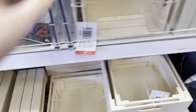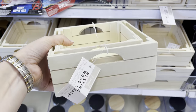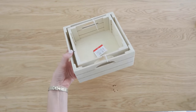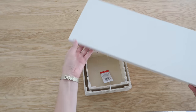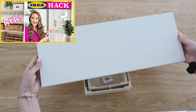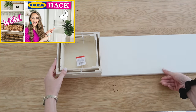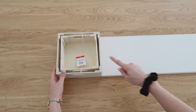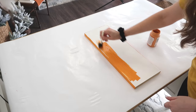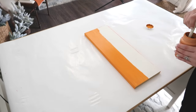Anything wood that I find just grabs my attention for two reasons: one, because they're sturdy, and two, because they're so customizable. These two crates for five dollars definitely grabbed my attention. I also had this scrap piece of MDF left over from my IKEA hack and pantry build — it was the perfect size to match up with the bigger crate. I came in with my orange chalk paint in the color Pumpkin and painted that MDF scrap piece.